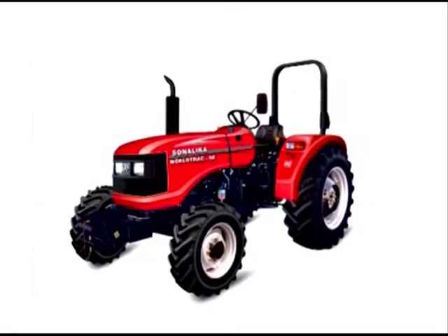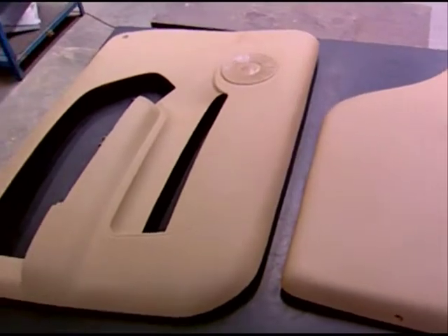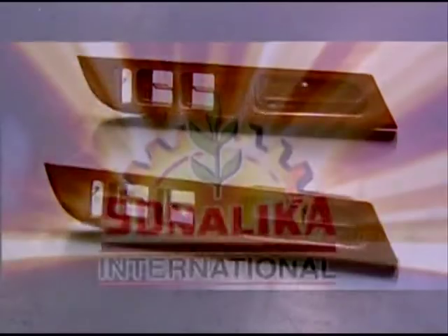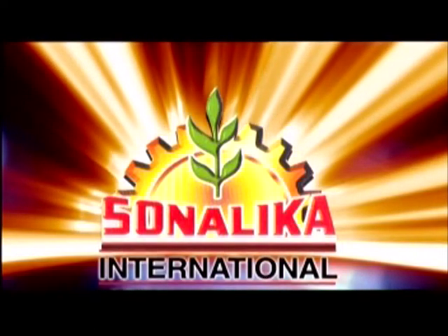Our overseas customers include Yanmar from Japan and Egg Rally from Brazil. Our widely esteemed client base in India and overseas stands highly satisfied with our superior range of products, and Sonalika continually endeavors to live up to their expectations.